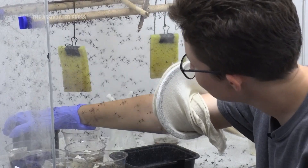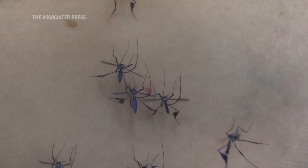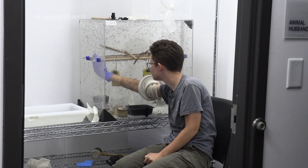It takes a bit of coaxing, but they'll usually come. I'll kind of blow a little bit of air in there, and that'll be the CO2, and that helps attract them a bit.